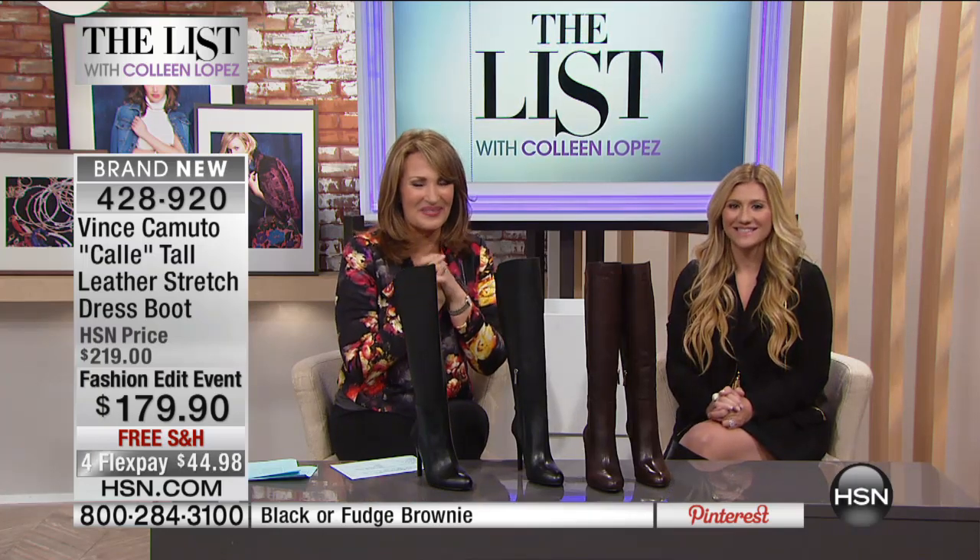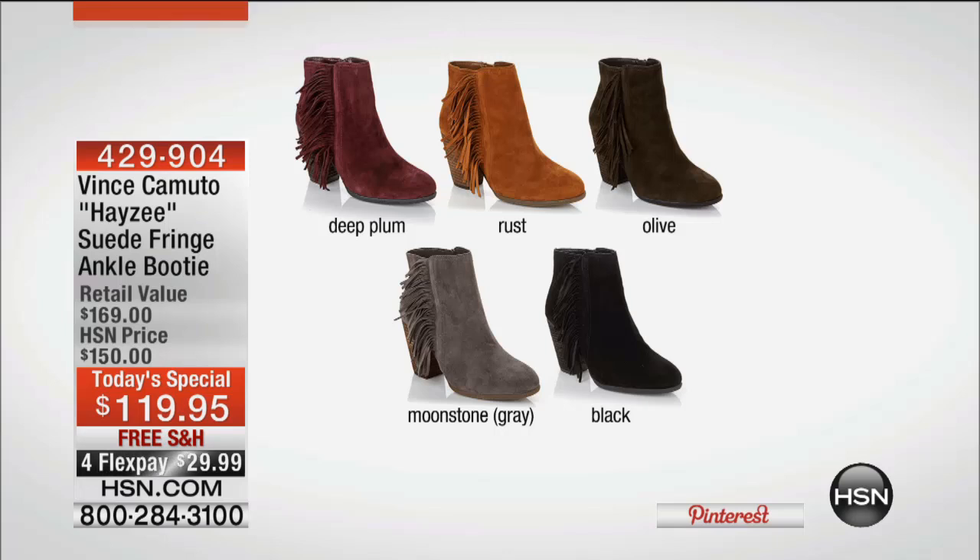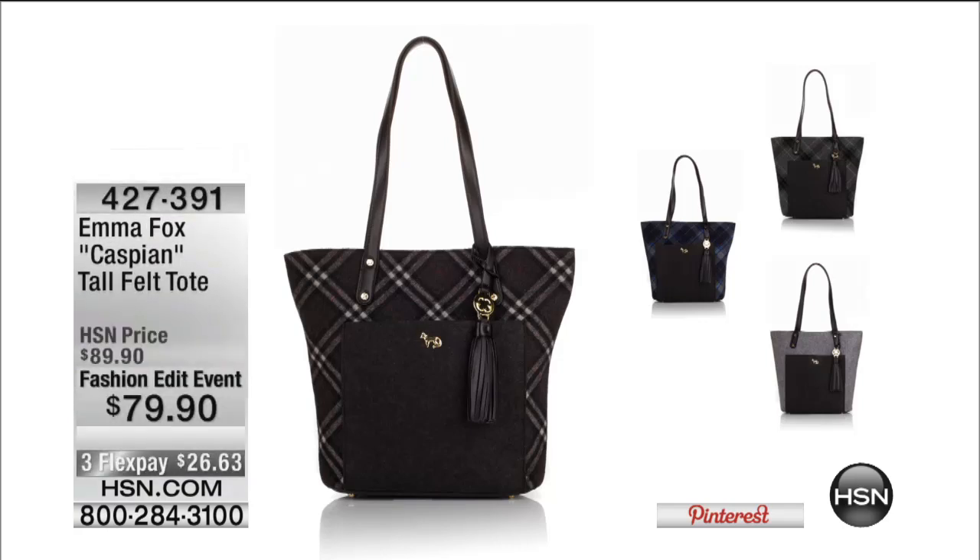$179.90 with free shipping and handling — do not hang up if you're ordering. Very limited: under 200 in the black and limited across the board in sizing. Casey will be back at 11 for her last hour. Also, the today's special Vince Camuto fringe booty at $119.95 — gorgeous high-quality suede, your choice of color, best value in the country. And coming up in about 60 seconds: a great-looking Emma Fox tote, so fall-ready with beautiful colors and felt fabric.